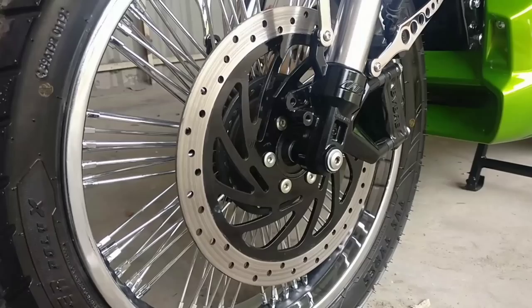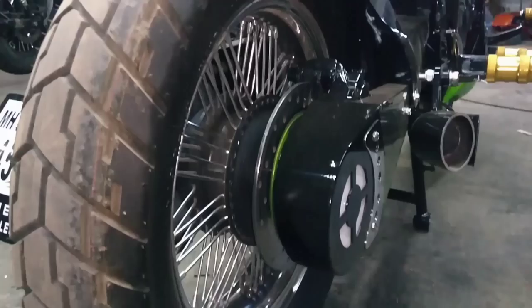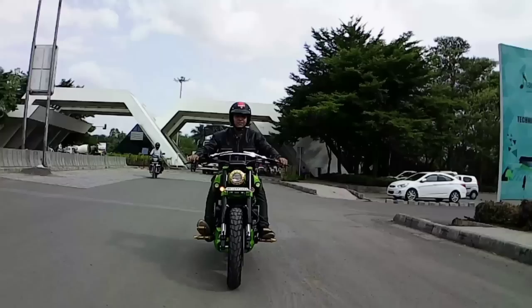The front disc brake has been upgraded to a 300mm unit, which offers great bite and good braking force. This bike has been fitted with a 100 by 90, 18-inch tire at the front, and the back side has been fitted with a 140 by 90, 15-inch tire.